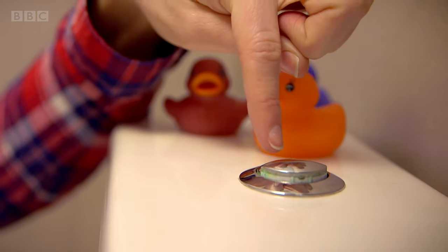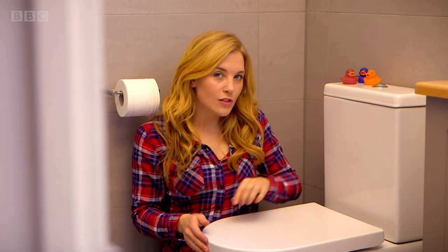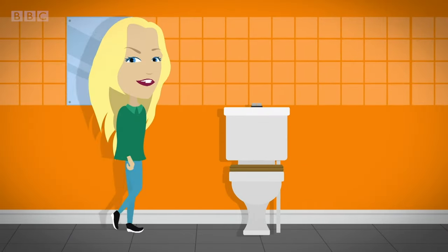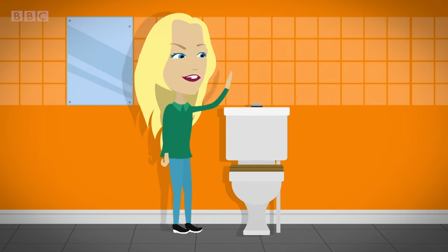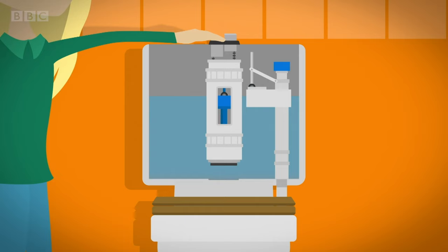Have you ever wondered how your poo and wee disappear when you press this button? Well, to find out we need to look deeper inside the toilet. When you press the flush button it moves a lever, which pulls a plug out of a hole at the bottom of the cistern.